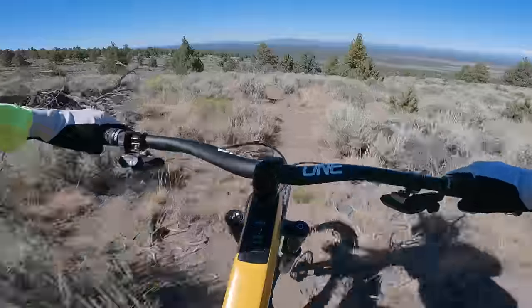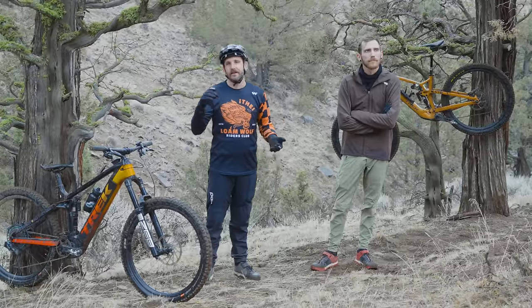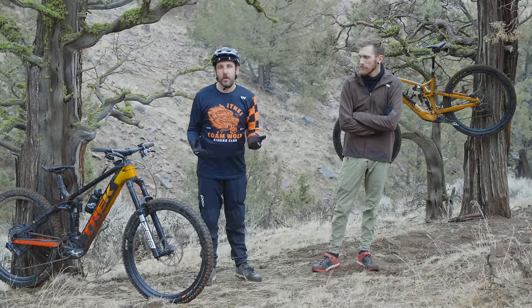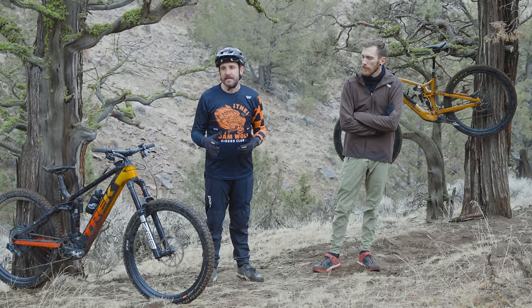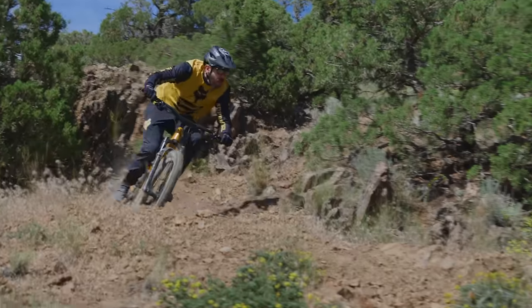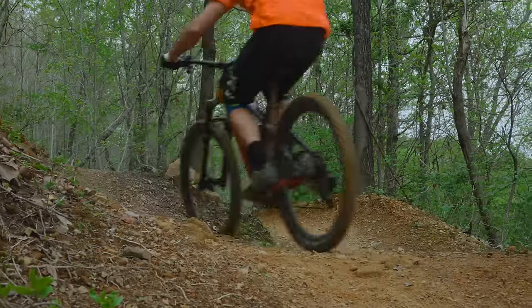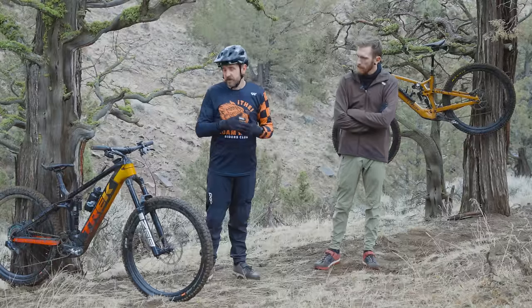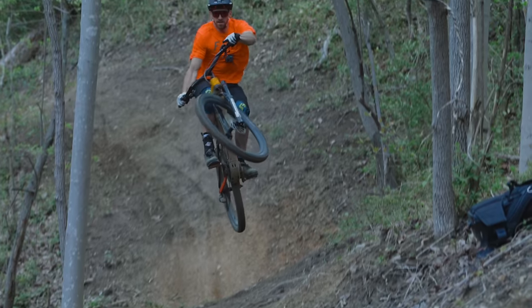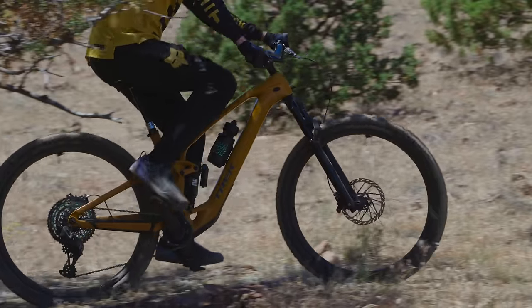In the months since Trek released the Fuel EXE, we've been getting a ton of emails, YouTube comments, and questions from people asking: what's the difference in range? If we had to pick one to buy, what would it be? And how big of a difference is there between the two bikes on the trail? So we've taken your questions, that feedback, as well as our own curiosity, and spent the last couple of months doing a lot of different trail rides with different riders of different weights to give you a better comparison.